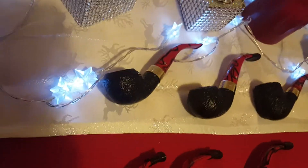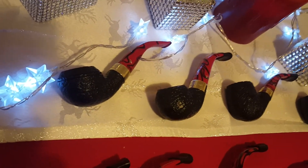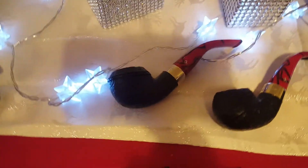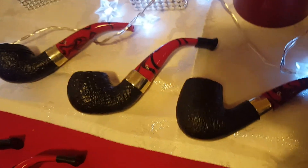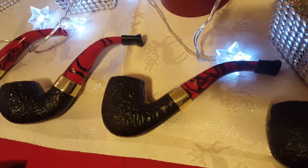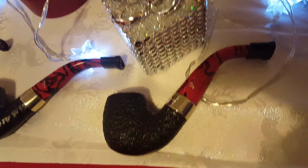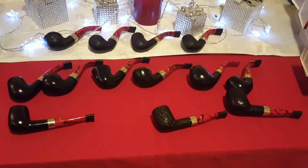And then lastly in the sandblasted bent Draculas, I've got the 999, the 03, the 69, and the 221. So that's all my Draculas.